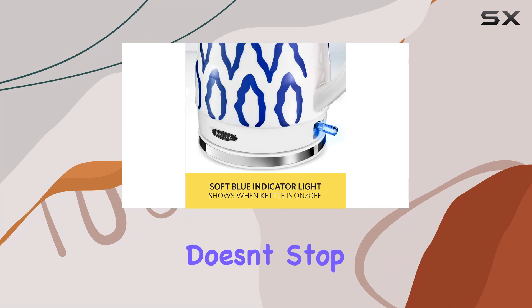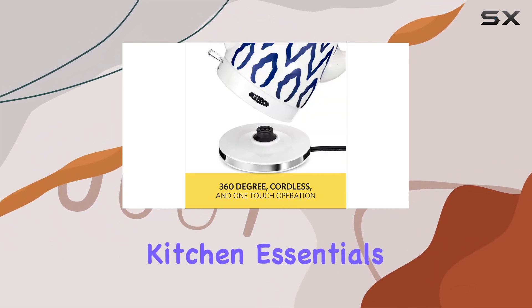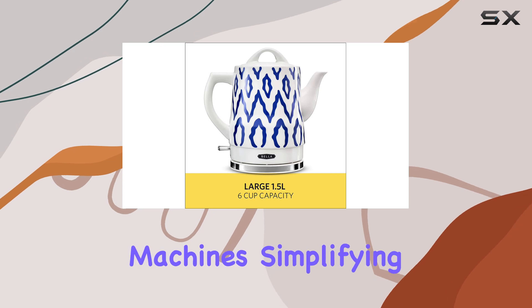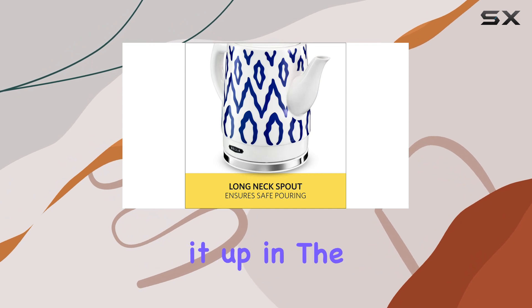Its 1.5 liter capacity provides ample hot water for all your needs. But Bella doesn't stop at kettles — they offer a full range of high-quality kitchen essentials, from air fryers to espresso machines, simplifying your hectic life with quick and convenient solutions.